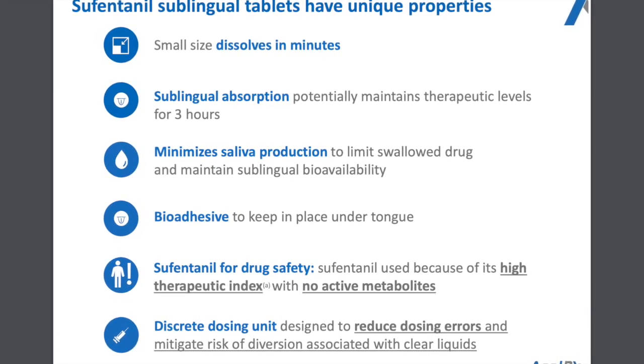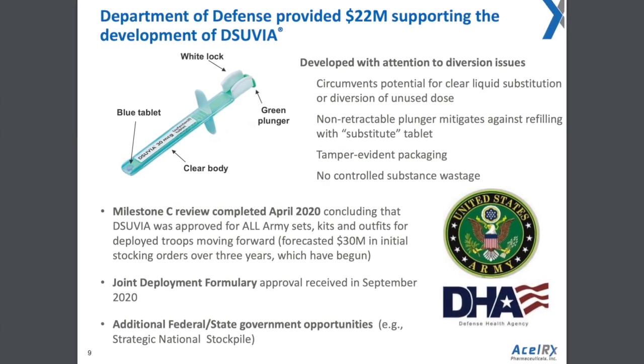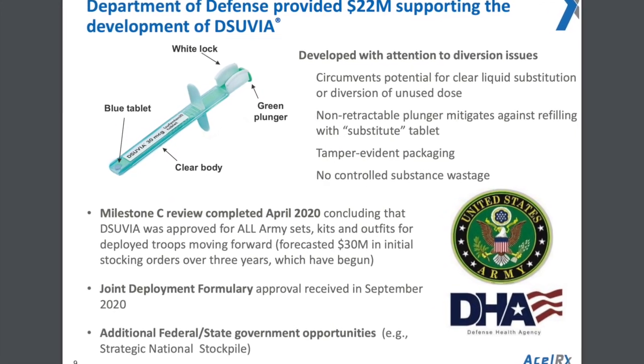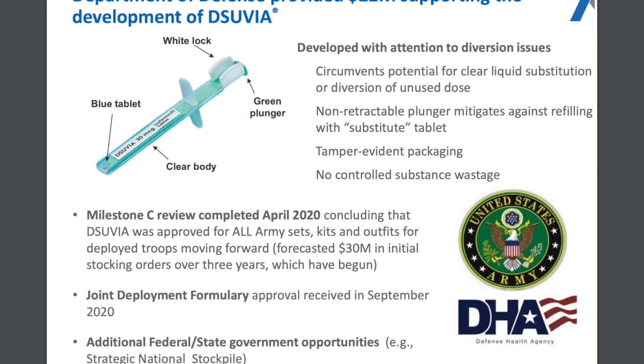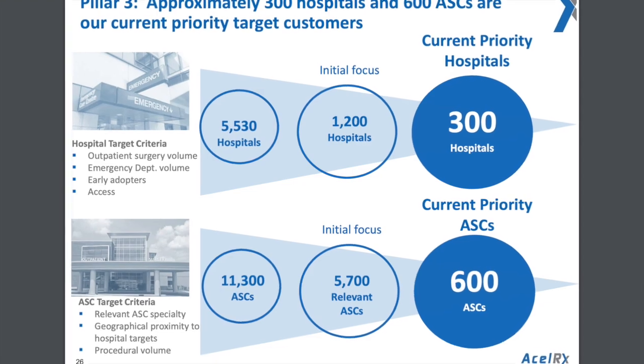The unique properties of the medication are its small size, which dissolves in minutes. Sublingual absorption potentially maintains therapeutic levels for three hours. It has a discrete dosing unit designed to reduce dosing errors. The Department of Defense has provided 22 million dollars in support of the development of Dsuvia.